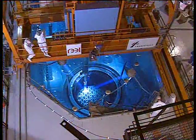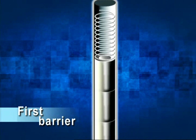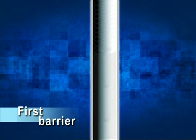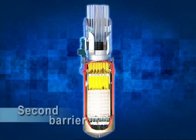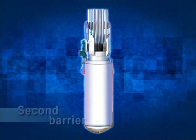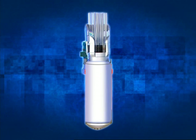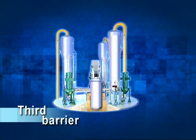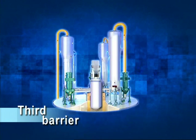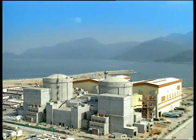The design incorporates three independent barriers to prevent the unwarranted release of radioactivity. The first barrier is the fuel cladding, which is made of metal alloy; it seals the uranium fuel and prevents radiation leakage into the surrounding cooling water. The second barrier is the 20cm thick reactor pressure vessel and the associated cooling water pipework, made of steel, which completely seals off the cooling water, preventing any further radiation leakage beyond the primary circuit. The third barrier is the containment building, which has a 90cm thick reinforced concrete wall backed with a steel lining, completely enclosing the entire reactor pressure vessel and preventing any radiation leakage into the environment.